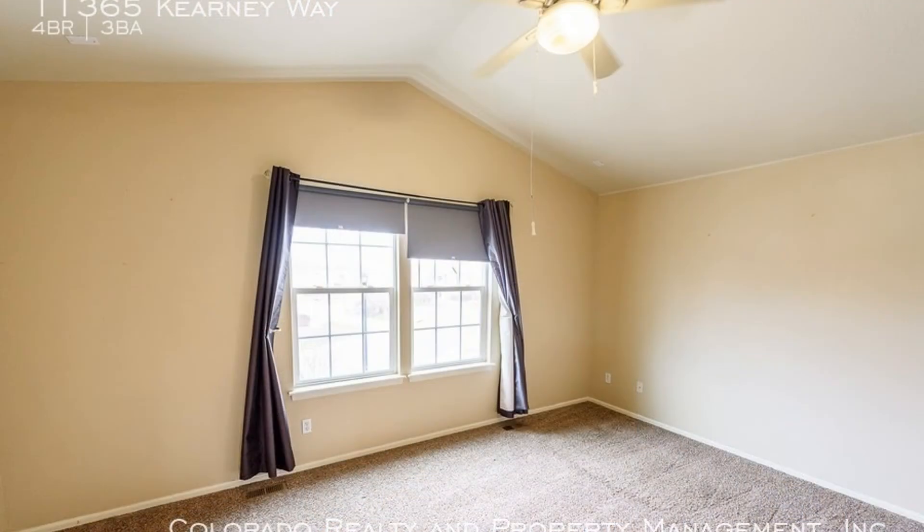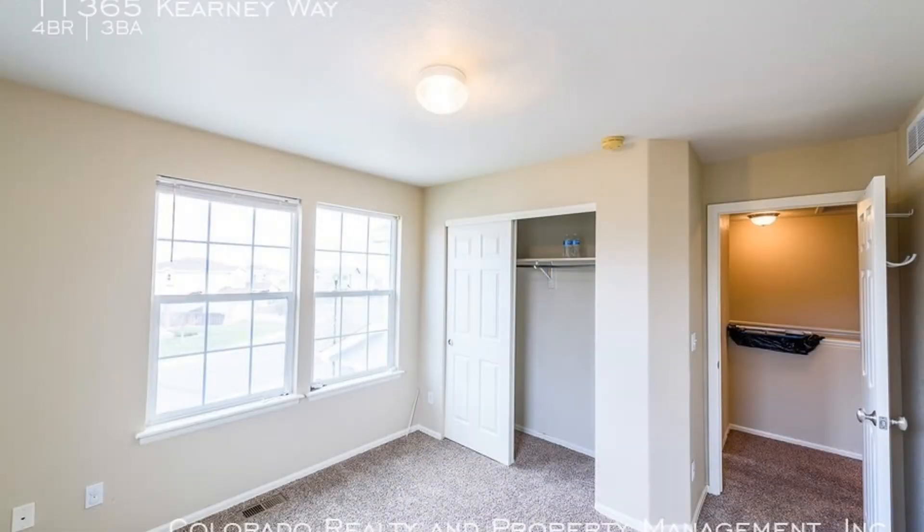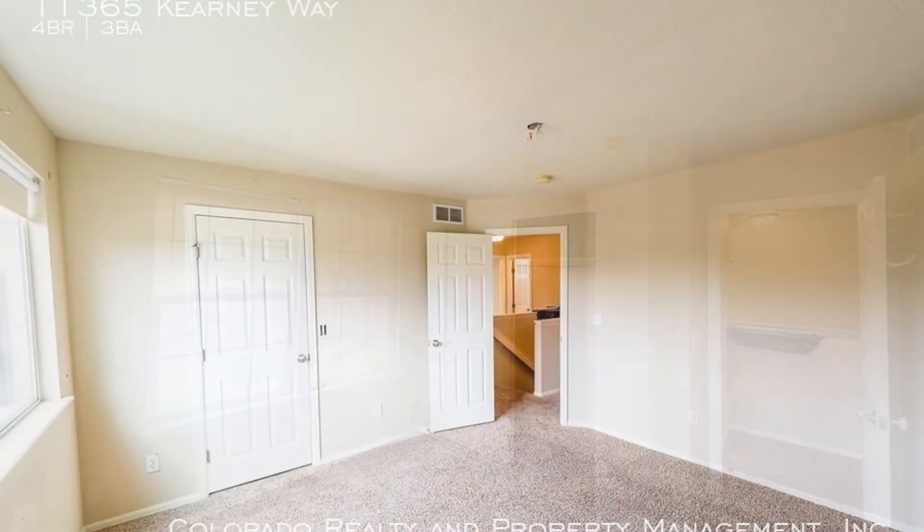The huge master bedroom has a large walk-in closet that would satisfy all your storage needs. The other bedrooms are nicely sized and have good closet space as well.